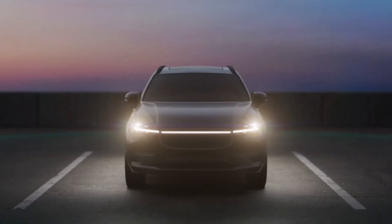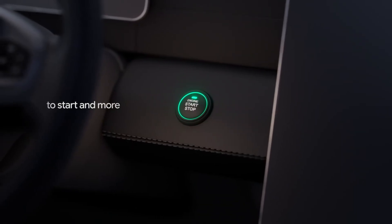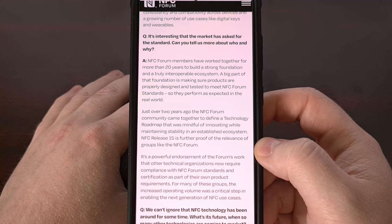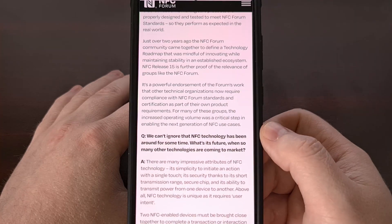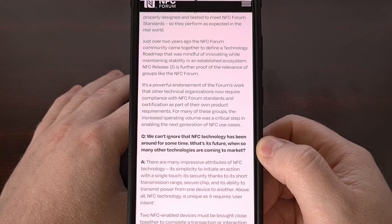One of the last benefits from NFC Release 15 is its advancements in digital keys and access controls in general. But that seems to be more about the increased range and improved user experience as a result, rather than new features that have been added.